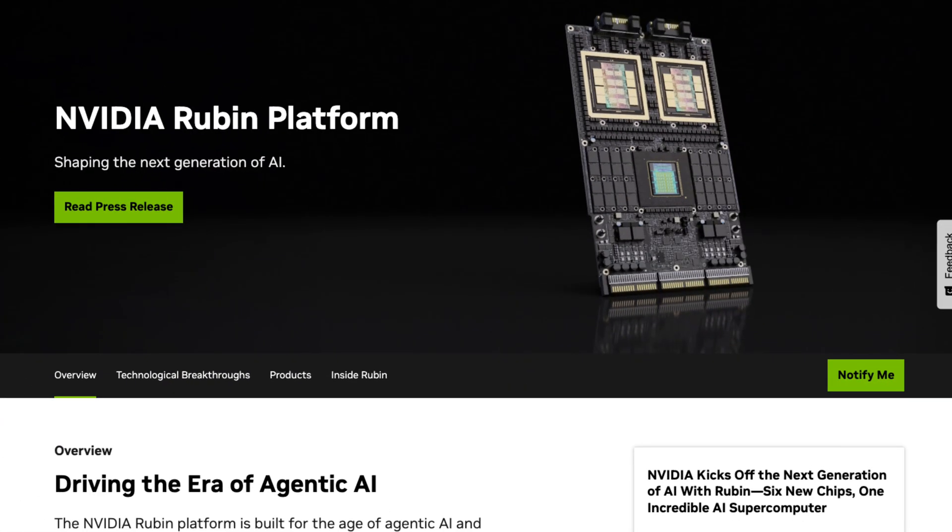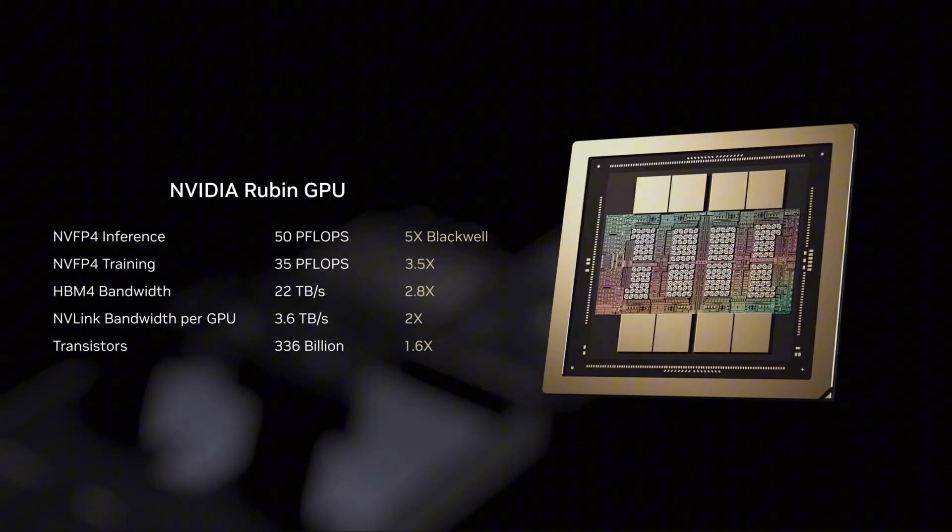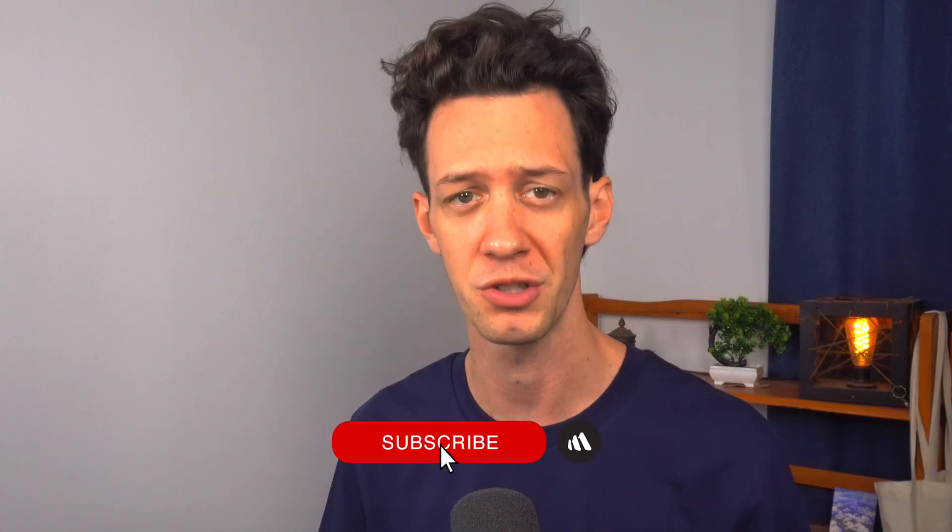Everyone thought CES 2026 would be about faster GPUs. That's not what NVIDIA did. Instead, they quietly dropped something way bigger. The Rubin platform isn't just a new chip — it's six chips fused into an AI supercomputer, and NVIDIA says it can cut inference costs by up to 10x. That sounds amazing, but here's the real question: is Rubin actually a breakthrough, or is it just a really expensive project that locks you deeper into their ecosystem?